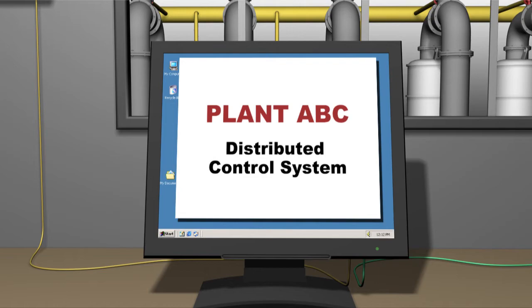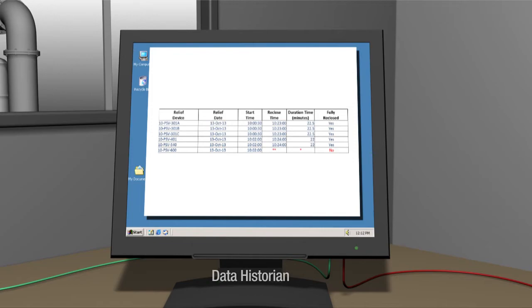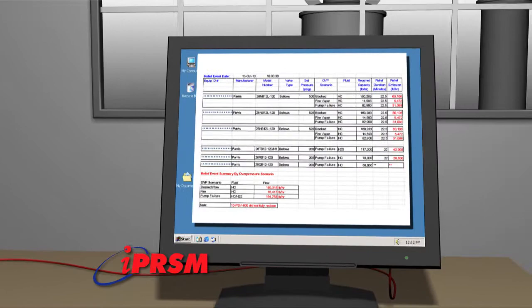Timestamp and stem position data, as provided by the smart PRV, are fed into the network's data historian. iPRISM software is capable of taking the data from the historian and calculating the theoretical volume of process fluid discharged during the relief event.